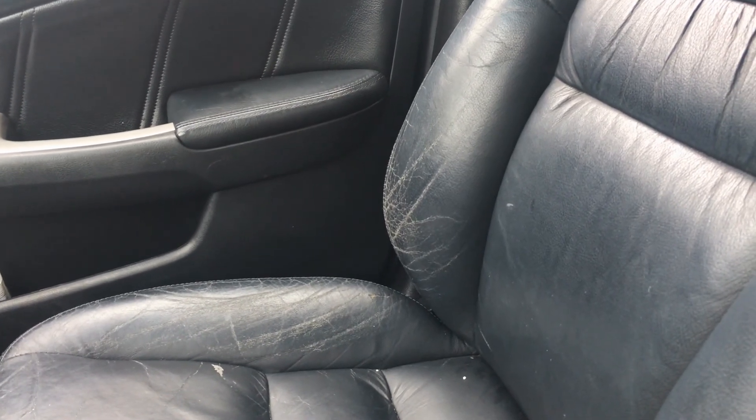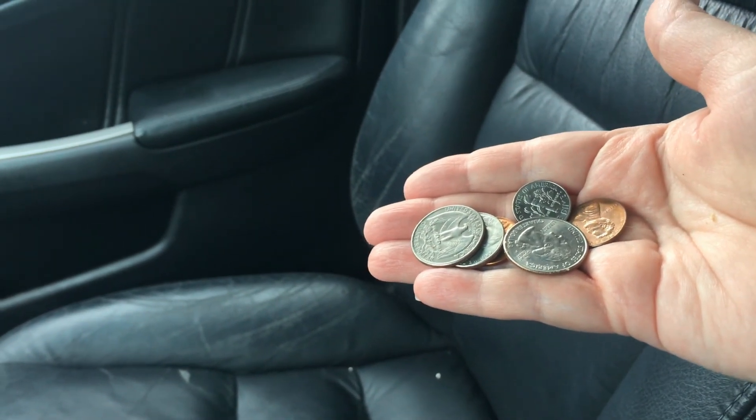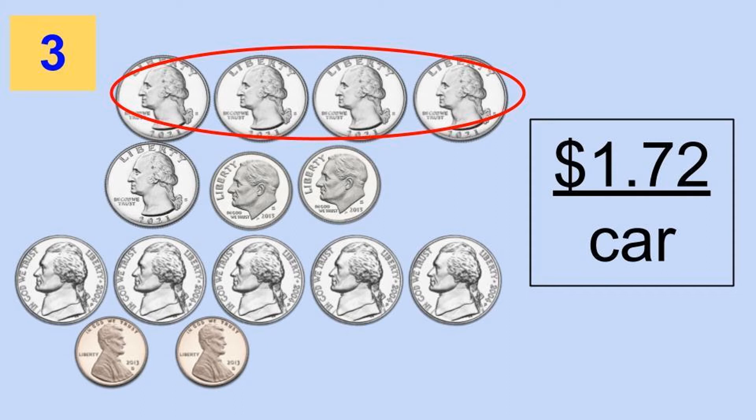When my husband rides in the car with me he'll sit in the passenger seat. A lot of times he carries spare change in his pockets from leftover change from lunch, and sometimes it falls out into my seat cushions. So let's see if we can find some money in my seat cushions. I found some — there are quarters. How much money did I find in my car? Pause the video and figure it out. If you said one dollar and 72 cents in the car, you were correct.